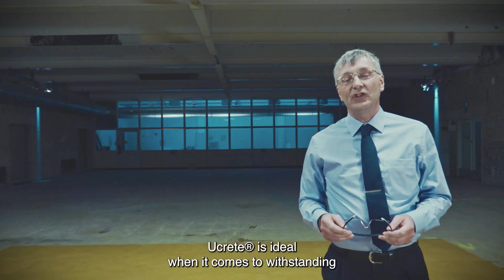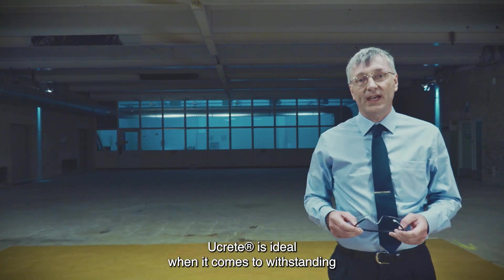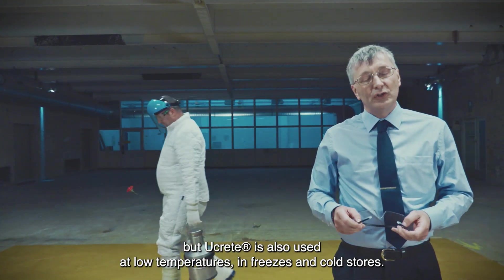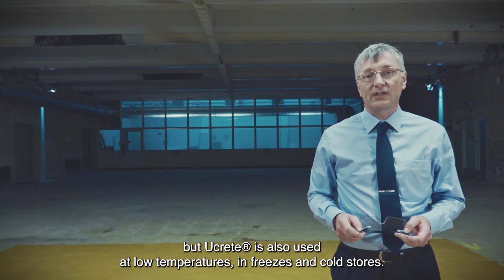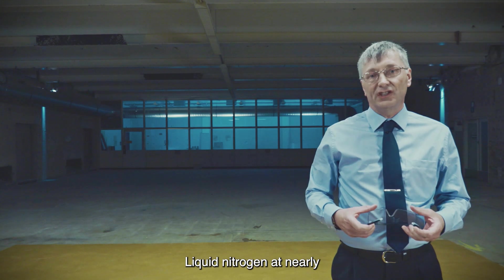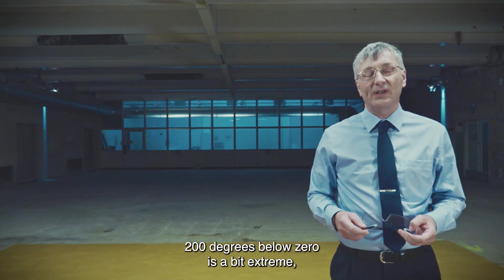As we have seen, Ukrete is ideal when it comes to withstanding heavy impact, high temperature spillage and chemical attack. But Ukrete is also used at low temperatures, in freezers and cold stores. Liquid nitrogen at nearly 200 degrees below zero is a bit extreme, but Andy is determined.